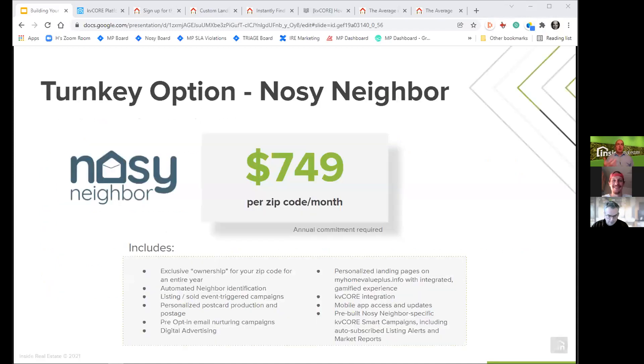Pulling this off is tremendously valuable, but for some it takes a lot of effort. There is a turnkey option: our Nosy Neighbor product. It's priced per zip code per month and has exclusivity built in, so you're the only one using Nosy Neighbor within a zip code. We create all of those things automatically for you — outreach to neighbors, automatic production of postcards, integration with KV Core, automated landing page, and more.